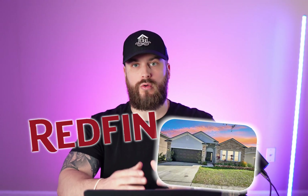Some people on my team are able to make 30 offers in a day, and this is the system we use on Redfin to be able to find those listings.